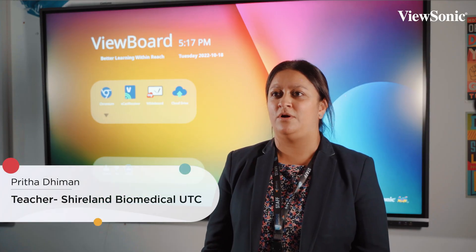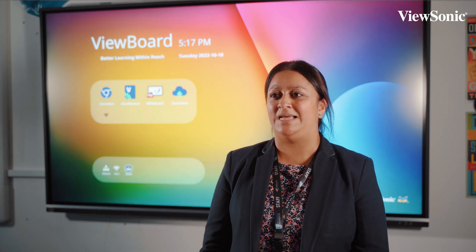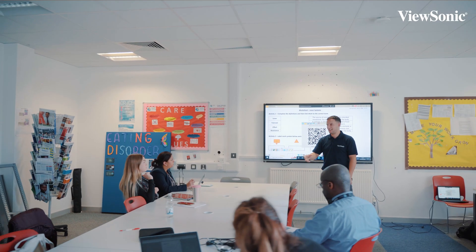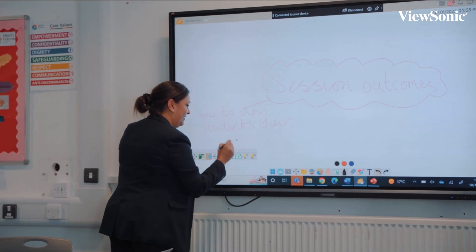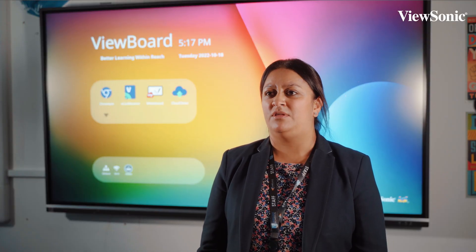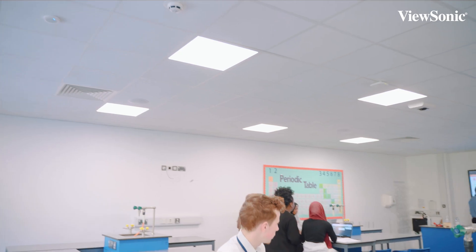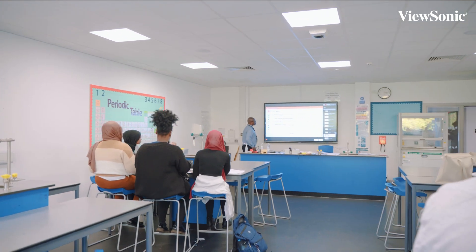I feel like now I've got better tools in order for all my students to be able to access their learning. Some of the tools that have been shown, such as the facility for voice recording as well as subtitles and language, I think they're really going to help especially with students who have visual impairments, hearing impairments, and students who have English as an additional language.